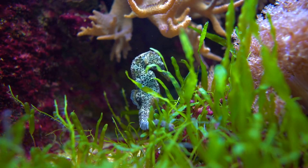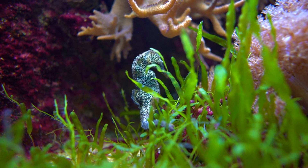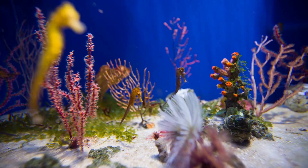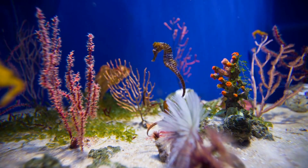Seahorses have a unique skeletal structure that consists of a series of bony plates rather than a conventional skeleton. This structure provides them with protection from predators while allowing them to maintain their characteristic shape.